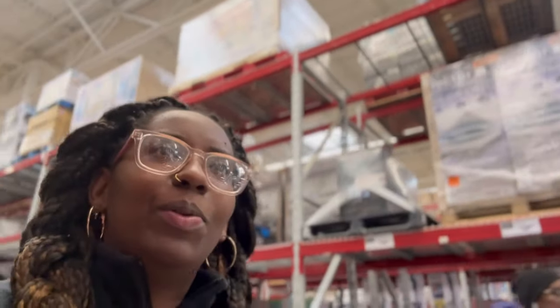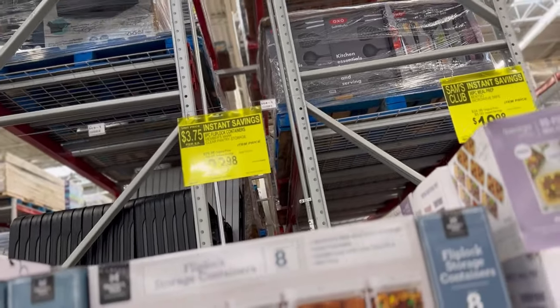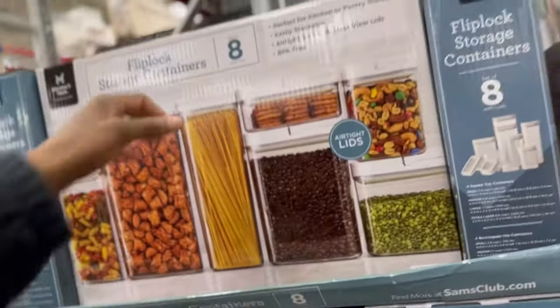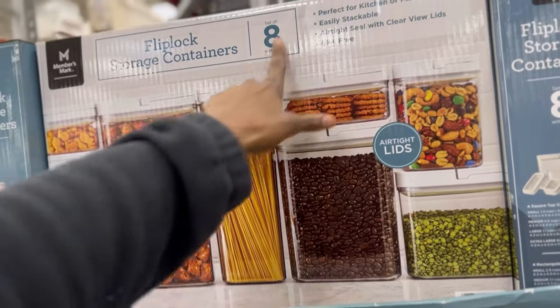I do find myself buying a lot of unnecessary items and I'm not using them until maybe a year or months later, and things stay in the box. This flip lock storage containers set is nice though — it's an eight-pack for only $23.98.